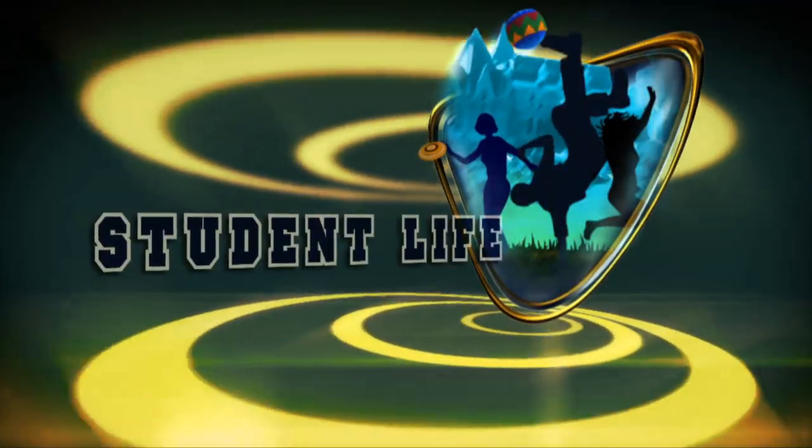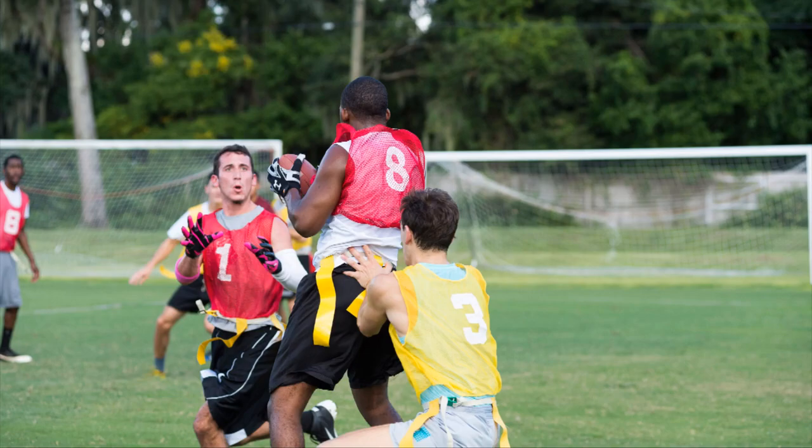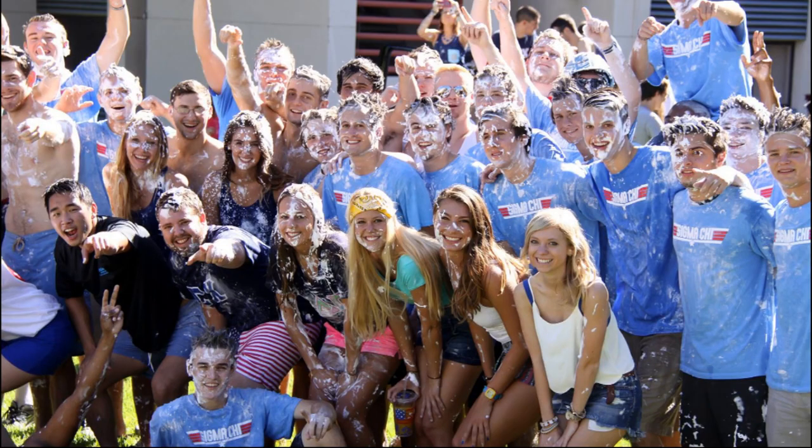With 80 clubs, 13 fraternities and sororities, a waterfront program, and one of the top intramural programs in the country, Florida Southern students never run out of things to do.